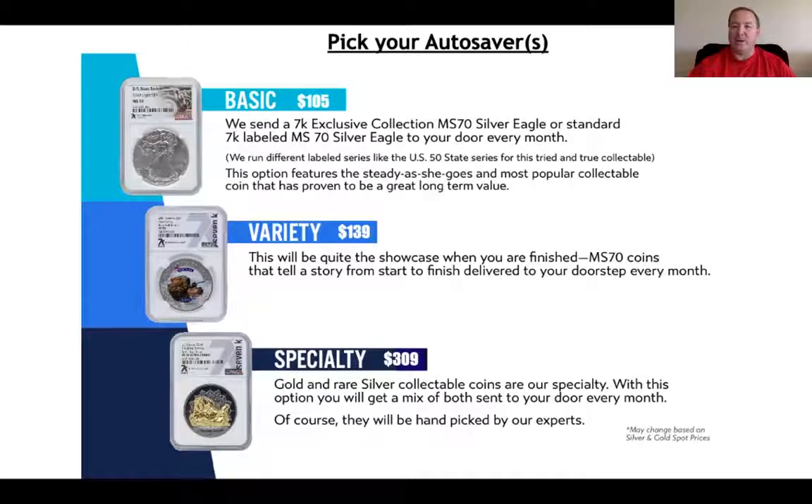In this video, we're going to talk about why it's so important to be on the Autosaver. You can see that there are three different choices: we have a basic, a variety, and a specialty.